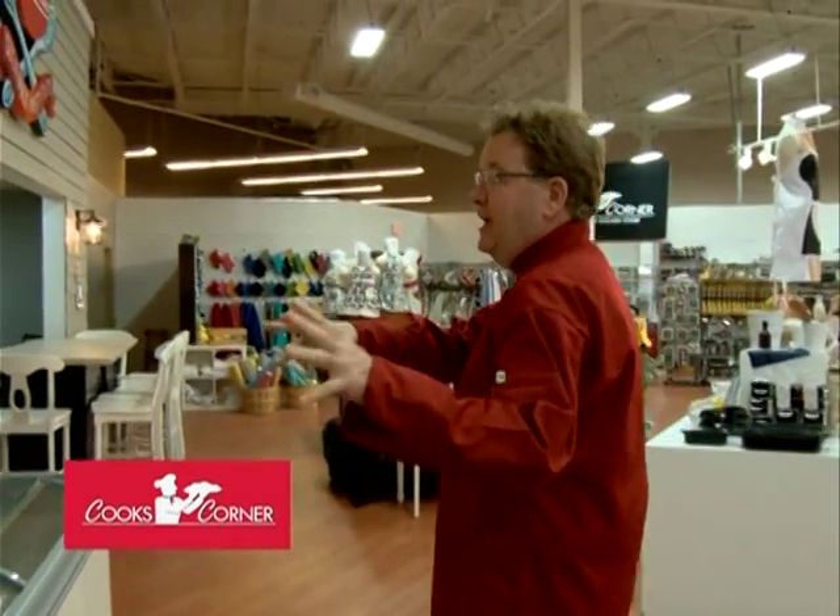This area is going to become a wine and cheese shop — specifically a Wisconsin cheese shop, which there isn't one in Green Bay right now. We're going to bring in lots of wines, featuring many of the Wisconsin wines in this area.